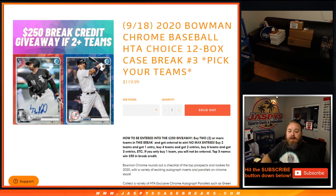And guys, that was the break credit giveaway for 2020 Bowman Chrome Baseball HTA Choice, 12-box case break, Pick Your Team number three. If you look down in the bottom of the link for this, you'll find the link for the main video itself. I'm Sean, jaspescasebreaks.com — we'll see you next time.